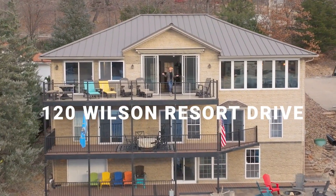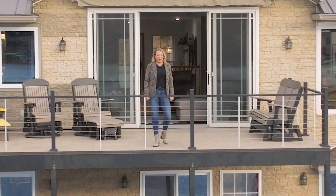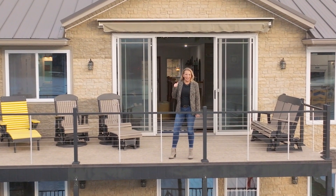Welcome to 120 Wilson Resort Drive on the two-mile marker at the Little Niangua Arm. The lake's newest lakefront luxury listing is an entertainer's dream. Come check it out.